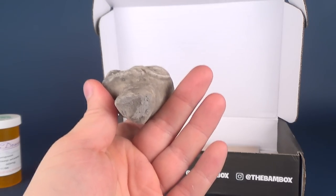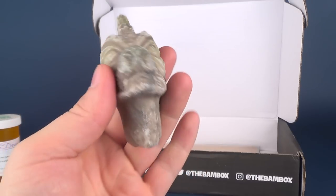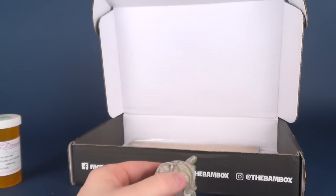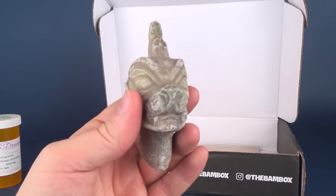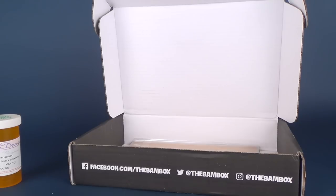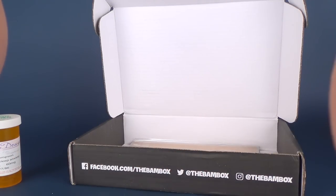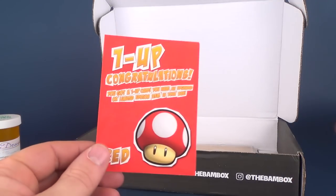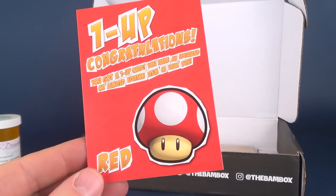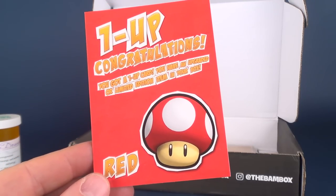I feel something heavy inside. I'm assuming it'd have to be a one-to-one scale — I can't imagine this being a scaled-down representation. It's made of stone, but I draw an absolute blank as to what it's actually from. I can only hope there's an insert inside that's going to tell me. We also got ourselves a one-up card — congratulations, you got a one-up. You have an upgraded or limited edition item inside your box.